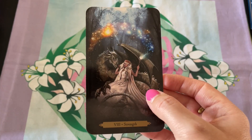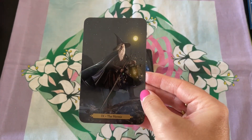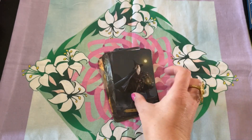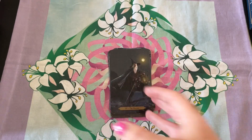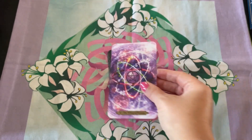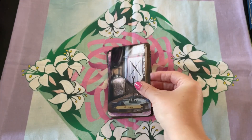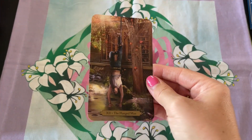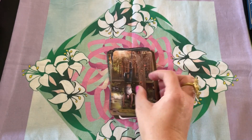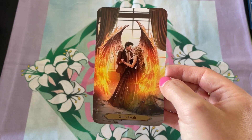I love that there's a dragon in this — I think that's so beautiful. And this Hermit card, I mean, look at that. Gorgeous. Even though it's dark, there's still enough light in there. And this Wheel of Fortune, I love it. Look at this Death card. Stunning.